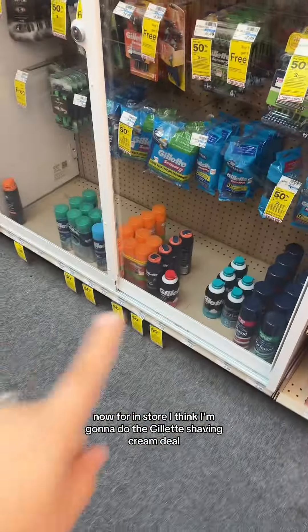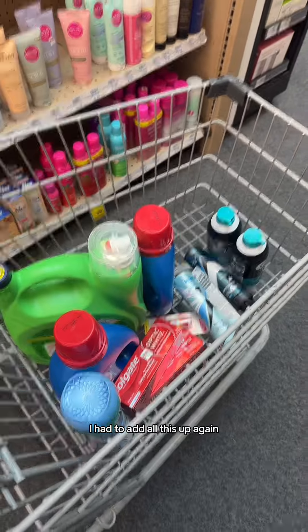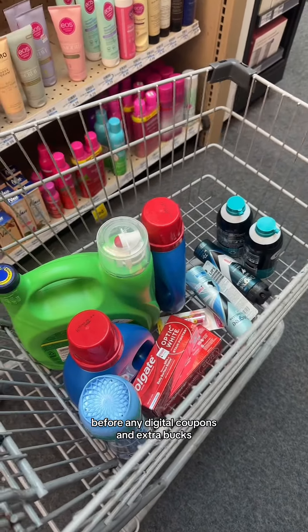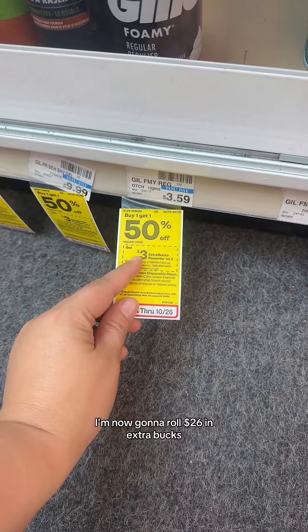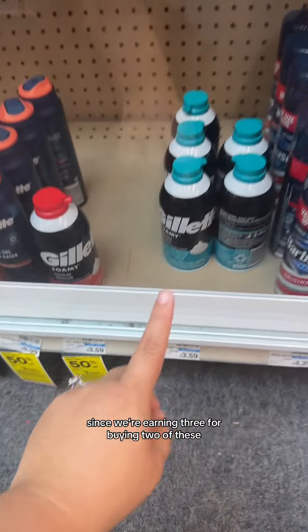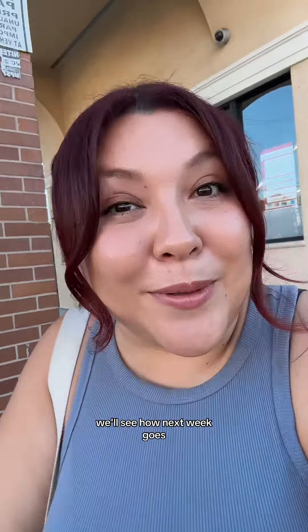For in-store, I think I'm gonna do the Gillette shaving cream deal — just this one here, nothing too hard, super simple. My subtotal now is $72.40 before any digital coupons and extra bucks. Instead of rolling $23 in extra bucks, I'm now gonna roll $26 in extra bucks since we're earning three for buying two of these. Is it what I wanted? No. But I can't really complain when it was less than the price for just the Gain — a subtotal of $14.39. I did roll $26 in extra bucks and I got $23 back, plus I'm gonna get $3 back from Ibotta once I submit my receipt. Another not so bad week — we'll see how next week goes.